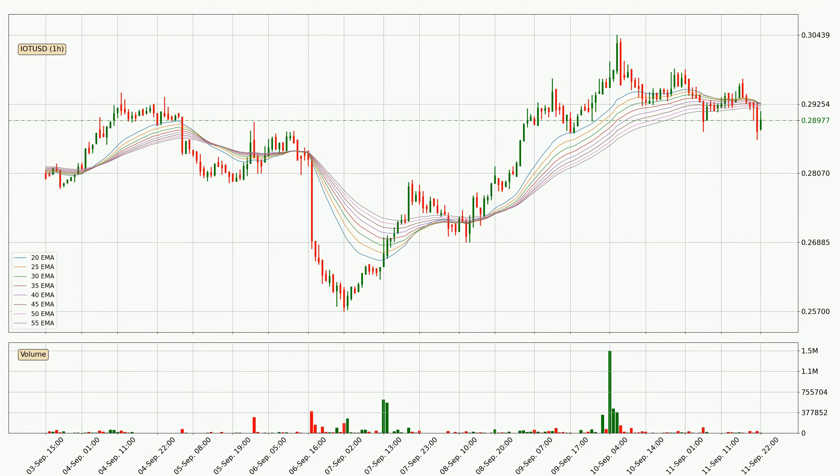Jumping to the hourly exponential moving averages, the current price went below the hourly ribbon, so you should wait to see if the price will jump back above the ribbon or it will act as a resistance to the upside, which is at around 29.2 cents at the moment.